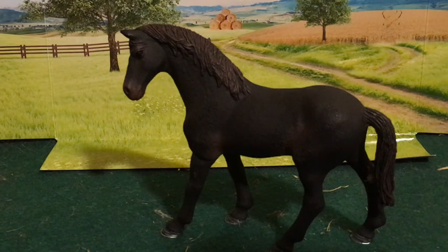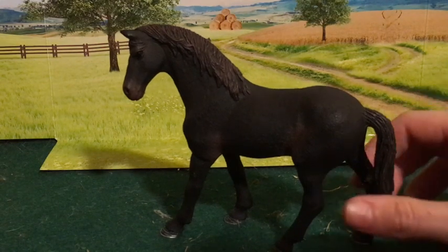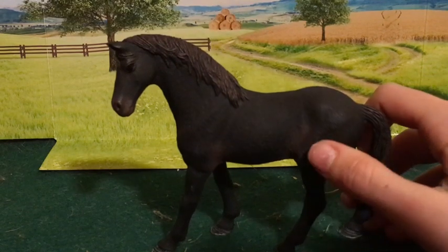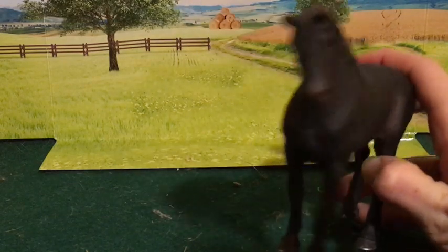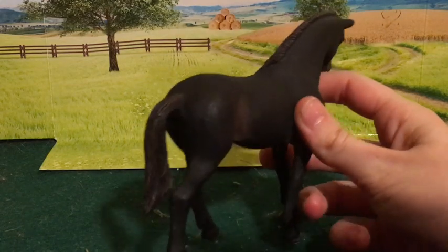As for the dislikes, it might have been nice if his tail had been a little bit longer. And, of course, his color — maybe they could have made the shading a little bit less obvious and the mane a bit darker. But maybe that was just the way my individual horse was colored. Other than that, I really don't have anything to dislike about him.